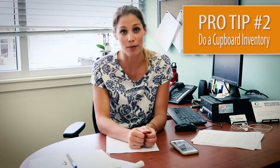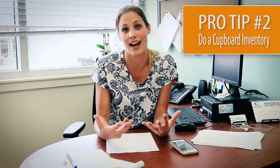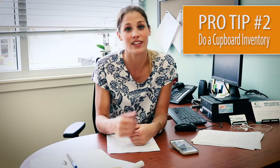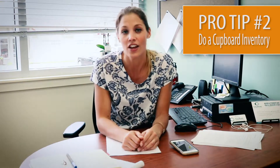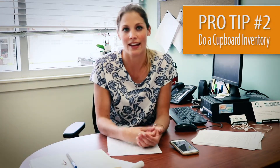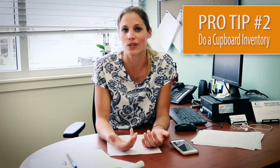Pro tip number two: do an inventory of your cupboard before you go shopping. A lot of the time we forget what we even have on hand. Before you head to the grocery store, check your grocery list and go through your cupboard and fridge. You might have forgotten that you bought a certain spice or that you have chicken leftover in the freezer — there's no need to buy double if you already have it at home.